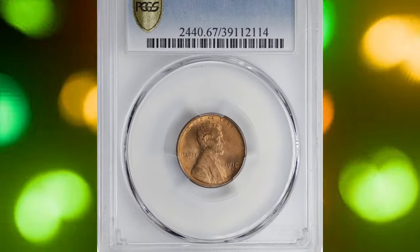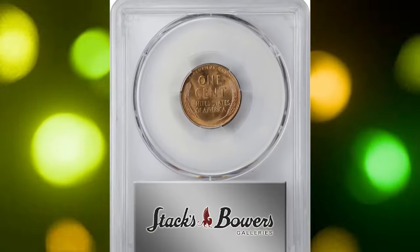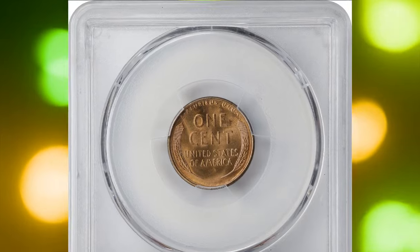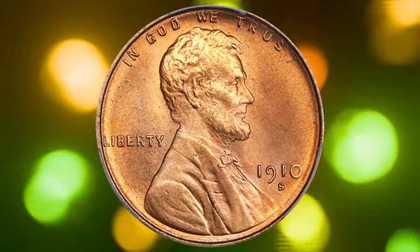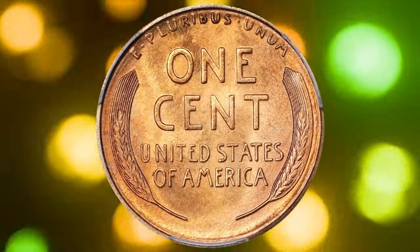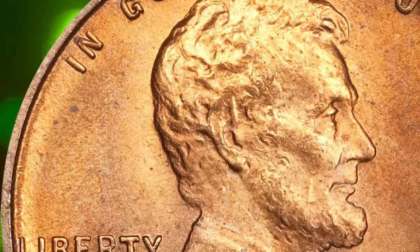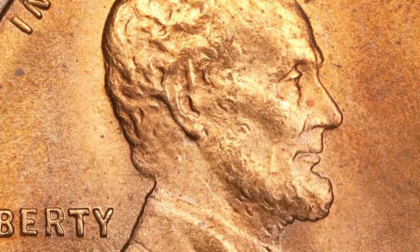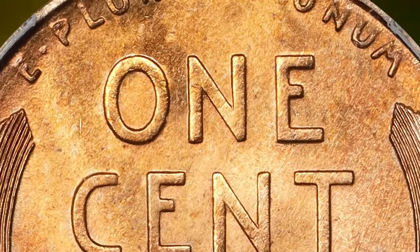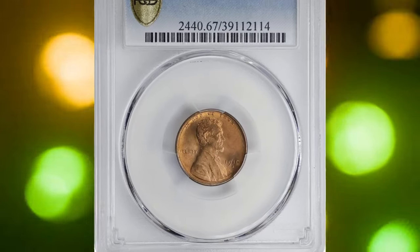Number eight: the 1910-S Lincoln cent in Mint State 67 Red. This is a remarkable coin representing one of the highest grades available for this issue. Mint State refers to a coin's condition indicating it has never been circulated and shows no signs of wear or handling. Mint State 67 is an exceptionally high grade on Sheldon's scale, which ranges from 1 to 70, with 70 being perfect.